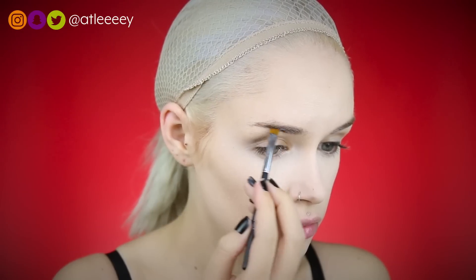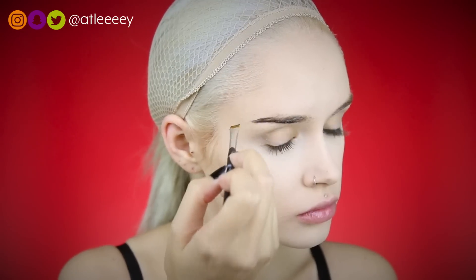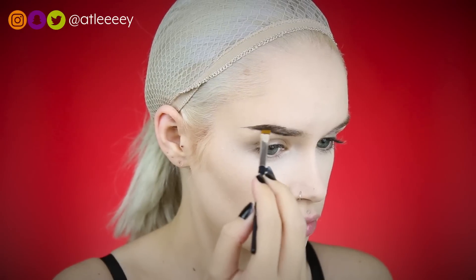For brows, I'm taking my Benefit Cabrao in shade number six and I'm filling these in pretty much like normal. The only different thing I'm doing is making the tail of my brow go straight out.